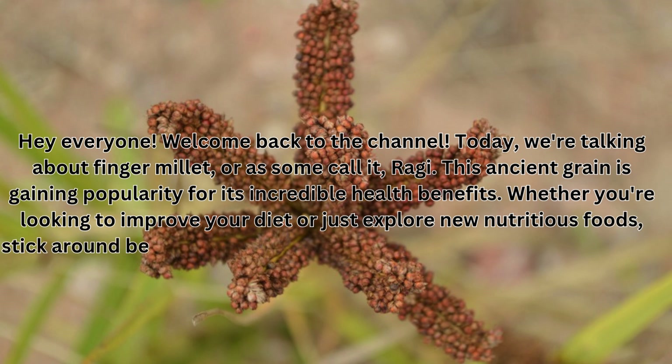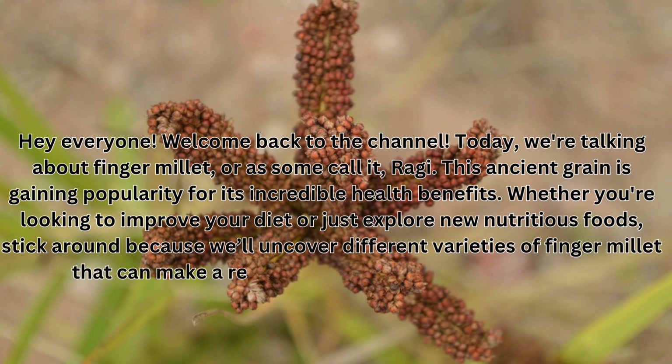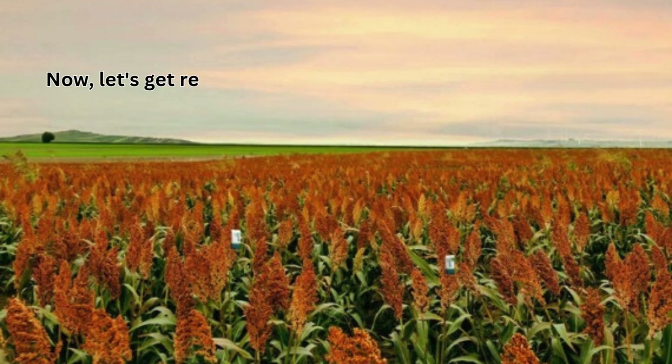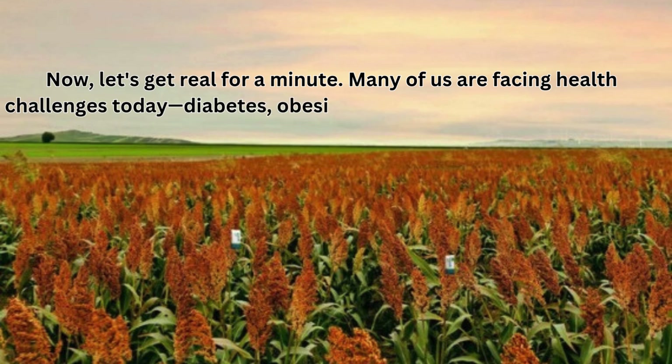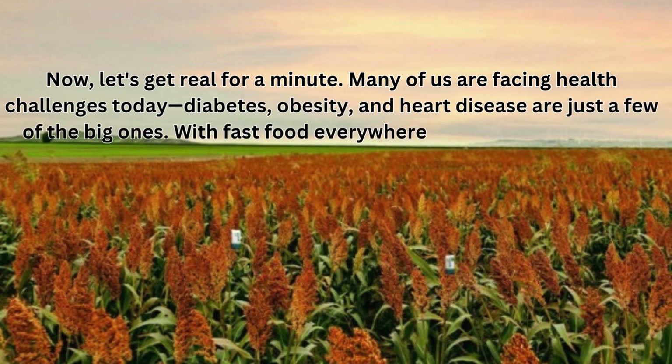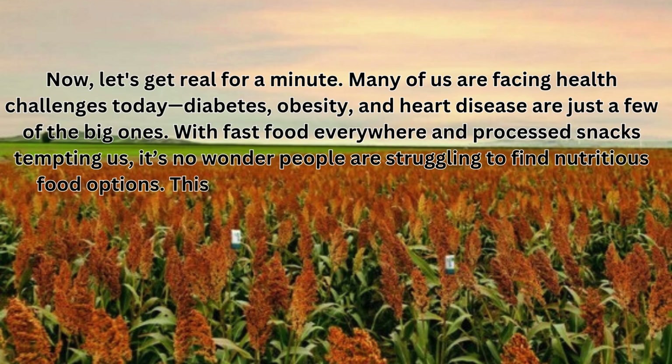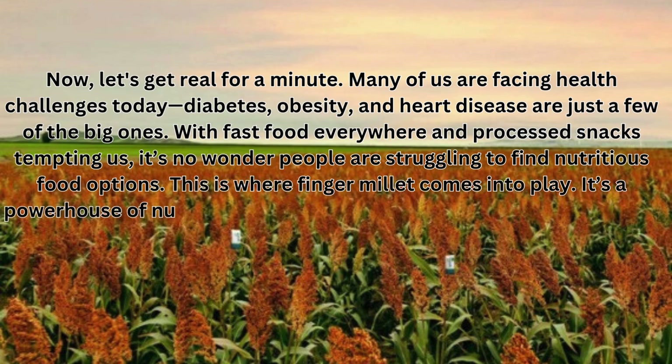Whether you're looking to improve your diet or just explore new nutritious foods, stick around because we'll uncover different varieties of finger millet that can make a real difference in your health journey. Many of us are facing health challenges today — diabetes, obesity, and heart disease are just a few of the big ones. With fast food everywhere and processed snacks tempting us, it's no wonder people are struggling to find nutritious food options. This is where finger millet comes into play.